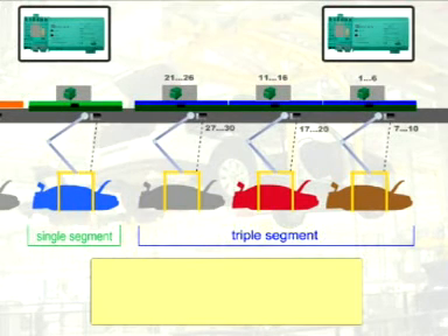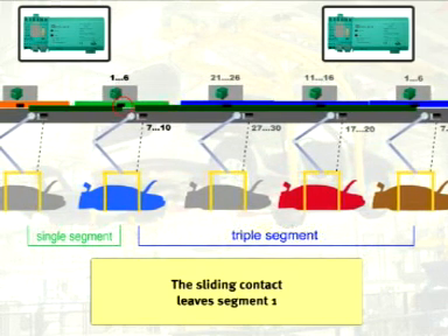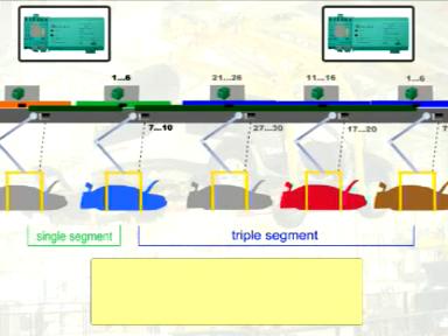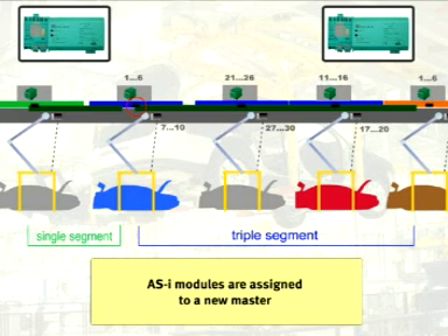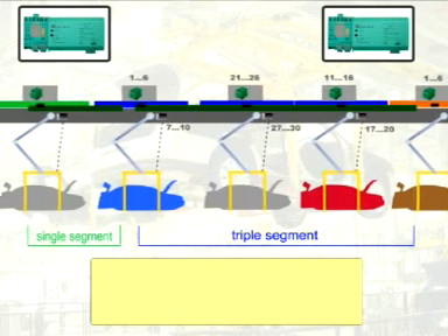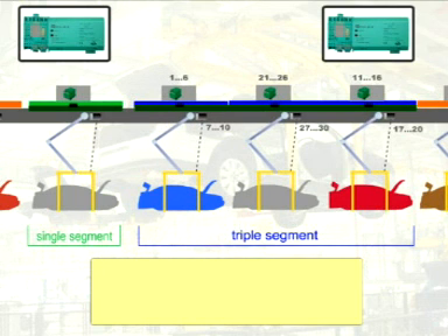The re-addressing of the ASI modules can be seen here again, followed by assignment to the next segment. The green carrier with the ASI modules leaves the single carrier segment and is then assigned to the following control segment. Since it is now assigned to the ASI master controlling this section of the conveyor, it is depicted in blue. Three overhead carriers with differently addressed ASI modules are present in one control segment.